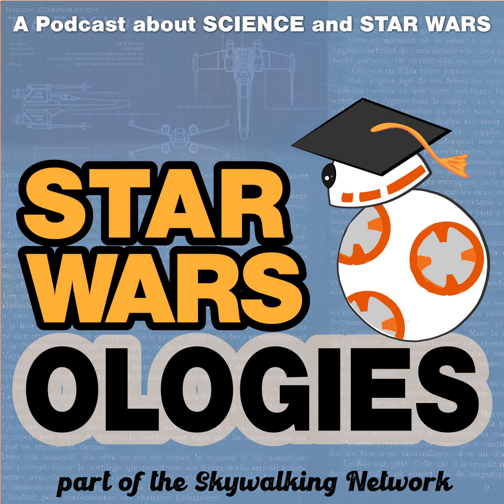The following feature presentation is part of the Skywalking Network. Welcome to Star Warsologies. Today we're going to be chatting with an electrical engineer about designing for space and other planets, including real-life ion engines, like those that propel the TIE fighters in Star Wars. TIE stands for Twin Ion Engine. Star Warsologies is a podcast for Star Wars fans looking to connect real-world science, technology, and fields of study to the galaxy far, far away.